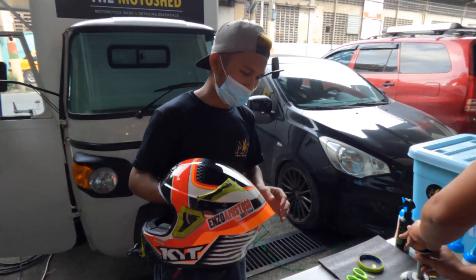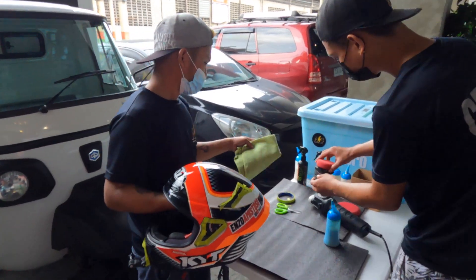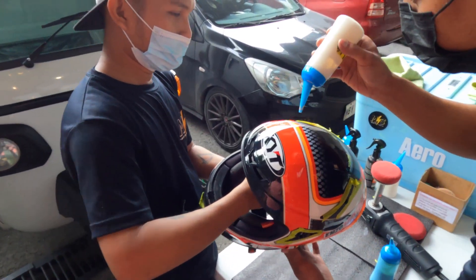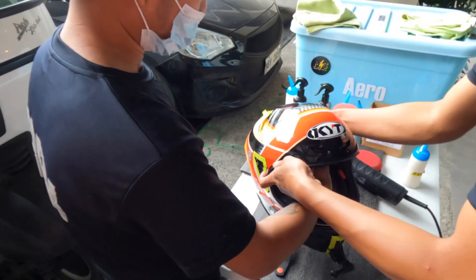We're going back to buffing the frontal part of the helmet this time. As you can see, it's already nice and shiny everywhere else. I'm very happy to see this helmet in this state.